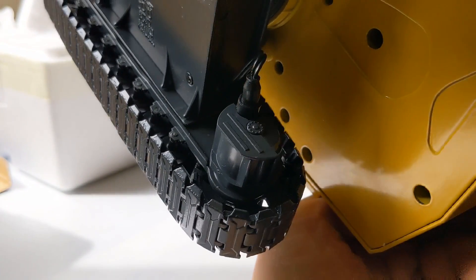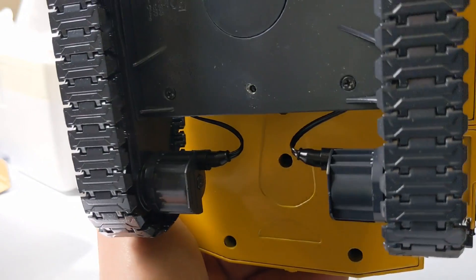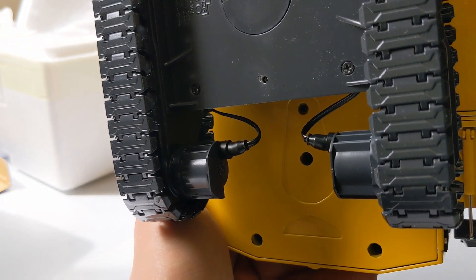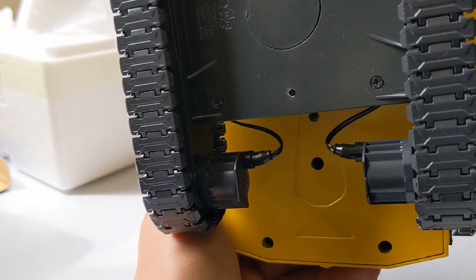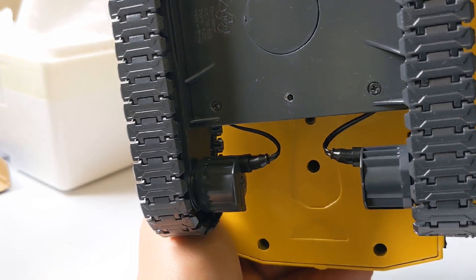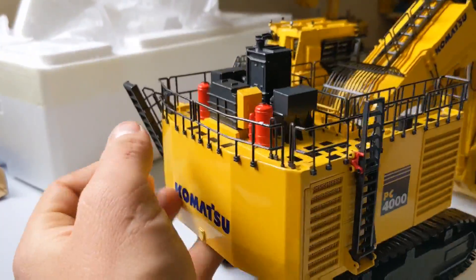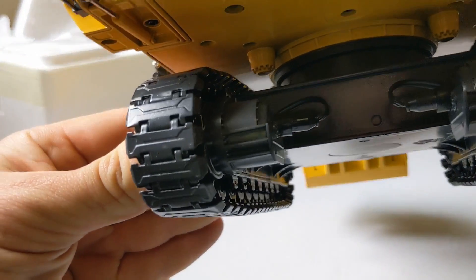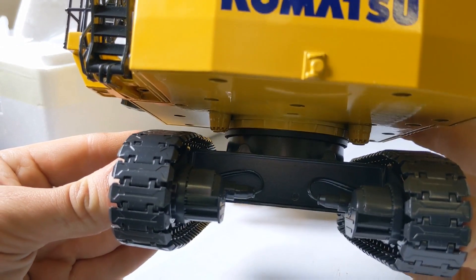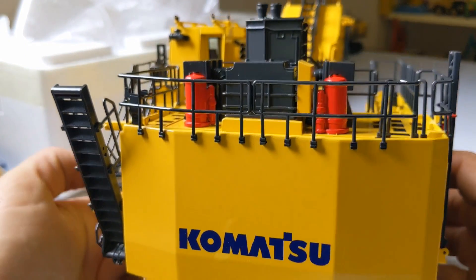You can see the travel motor and reduction boxes modelled — quite a pronounced object on the real machine. This design hails back to the DMAG origins of Komatsu large mining excavators. Some would say a little bit vulnerable, but if the operator is paying attention this should be fine — and of course these should be facing the rear of the machine, away from the front working envelope.